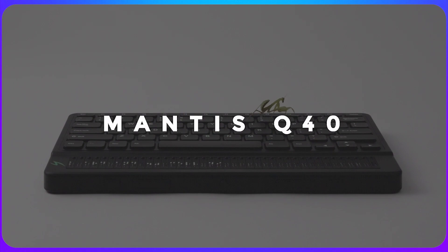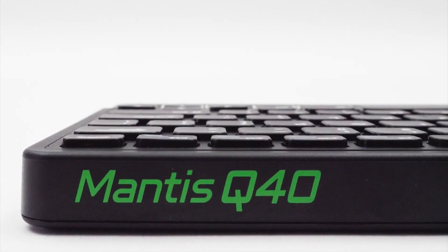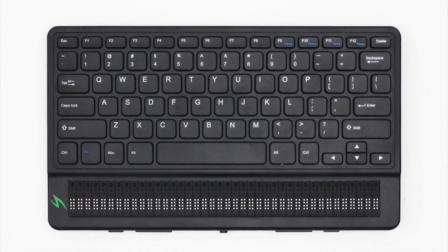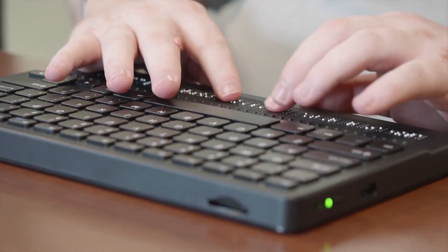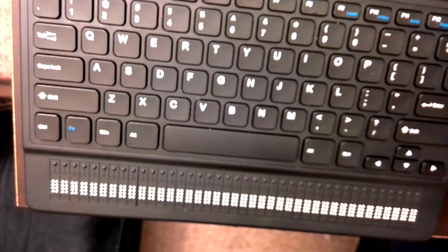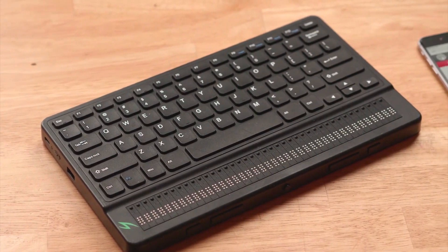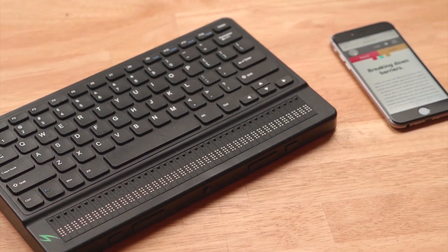Fourth on this list is APH's Mantis Q40. This is a Bluetooth QWERTY keyboard that includes a refreshable braille display, freeing users who are blind or visually impaired from having to choose between a traditional keyboard or braille device. Instead, as they type, the braille display on the bottom shows written information to someone else who may be reading the screen and also speaks descriptions aloud to the user. The device can connect up to five different gadgets at once through Bluetooth and includes one USB connection. It works with Mac, PC, and iOS devices, with Android and Chromebook support coming soon.